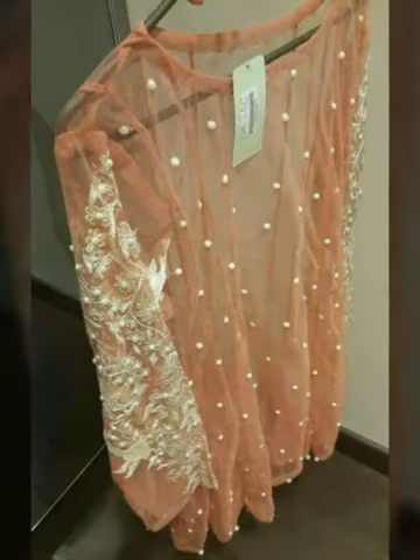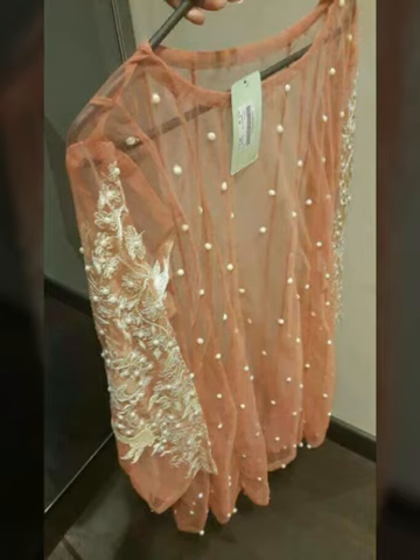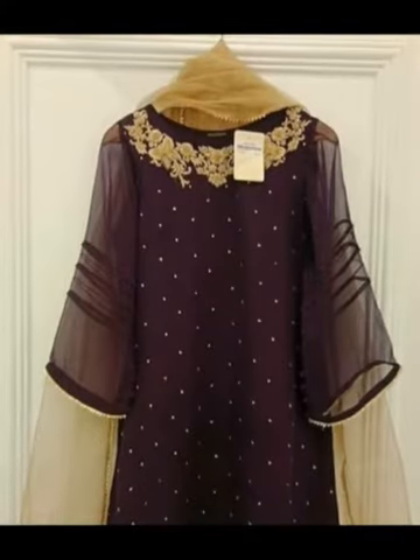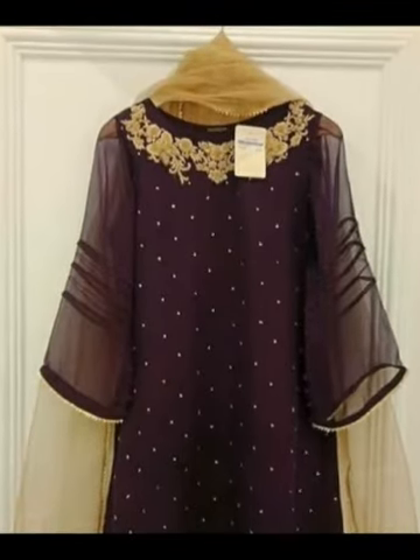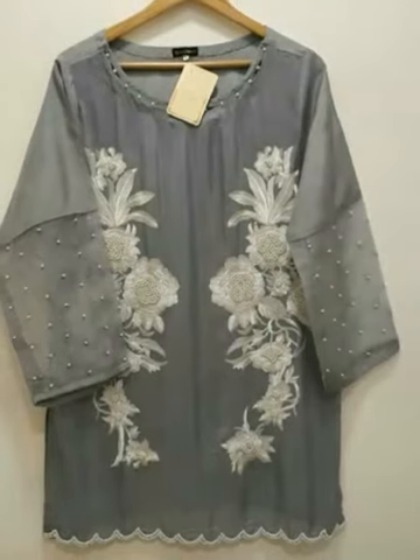We have a very nice design which is very nice, and you can also make it your favorite shirt. This is a very latest and unique shirt — a very beautiful fashion design. It is also a very stylish shirt. I hope you will definitely like it.